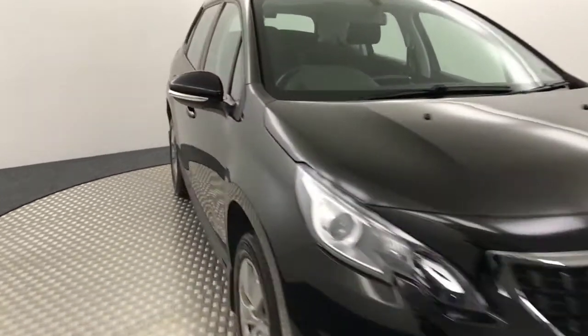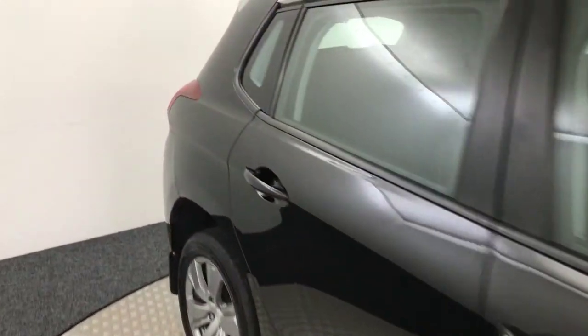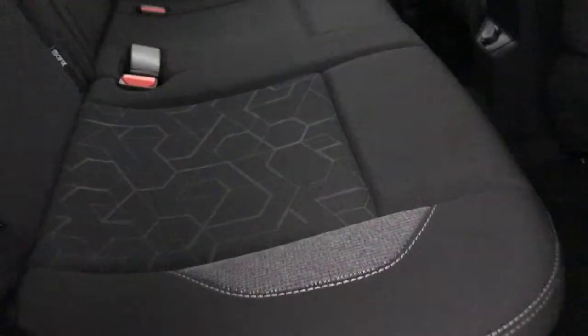Starting off in the back, we've got these cloth seats with the patterned middle. These are all really really clean — there's no marks on any of them and there's no funny smells in the car either. You've also got ISOFIX on the rear there as well.